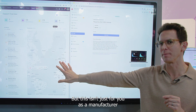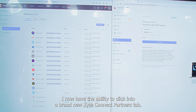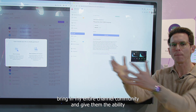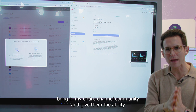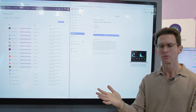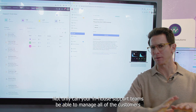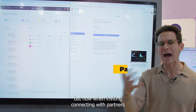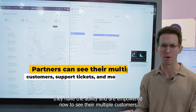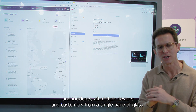But this isn't just for you as a manufacturer. Launching at ISC24, you now have the ability to click into the brand new Excite Connect partners tab, where you can invite a partner one time or send bulk invitations to bring in your entire channel community and give them a limited version of your back office portal. Your in-house support teams can manage all customers using your cloud solution, and connected partners are now empowered to see their multiple customers, an aggregated view of tickets and incidents, and all of their devices from a single pane of glass.